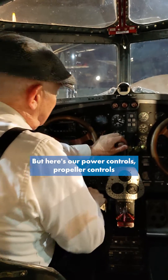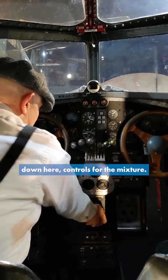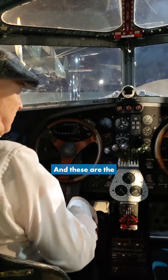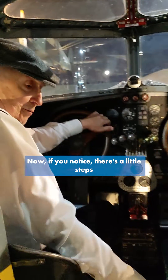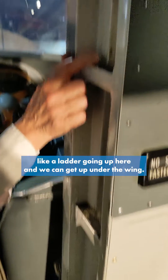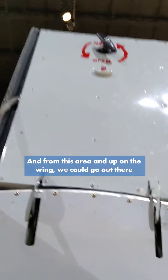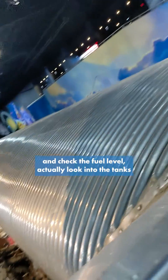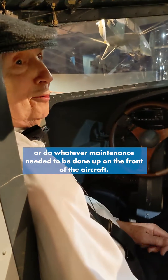We had to put in extra radios. But here are our power controls, propeller controls, and down here controls for the mixture. And these are the magneto switches. If you notice, there are little steps like a ladder going up here, and we can get up under the wing from this area. Up on the wing, we could go out there and check the fuel level, actually look into the tanks, or do whatever maintenance needed to be done up on the front of this aircraft.